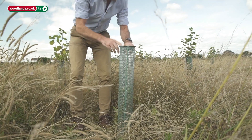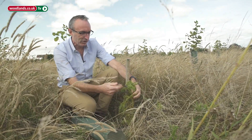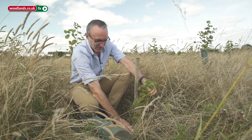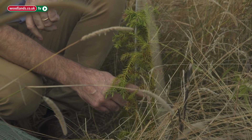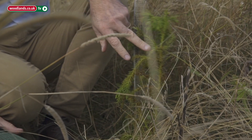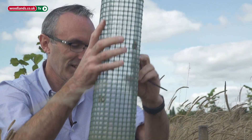This is a tree shelter that keeps the rabbits off the trees, and in this one we've got Japanese red cedar, which is a tree native to Asia and the most productive softwood that grows there. They use this timber for building shrines in Japan, so it's a very productive tree. It's not grown much yet in Britain, but it could actually be a really good productive species. It's doing quite well despite the drought and it's nice and weed free inside the tube.